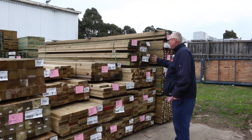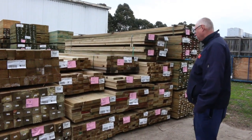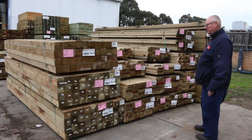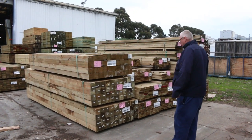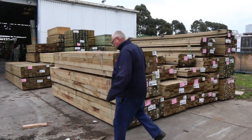We've got a variety of sizes: 90 by 45, 70 by 35, 140 by 45, 240 by 45 — pretty much all the sizes. Some nice big rough sawn posts — 100 by 100 sawn posts — a couple of packs of 3.6 metre and a pack of 3 metres. Nice looking posts.